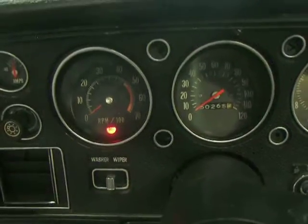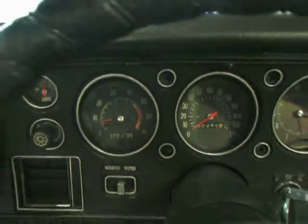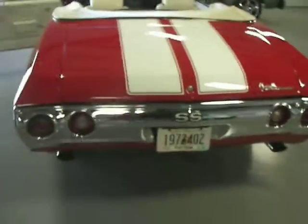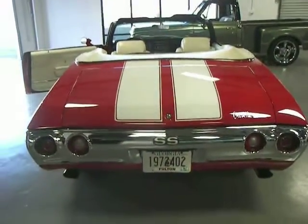I'm going to let you hear it start up and running. Fires right up — great tone from the dual exhaust. The Chevelle sounds how you expect your muscle car to sound. Let's let you hear it running.